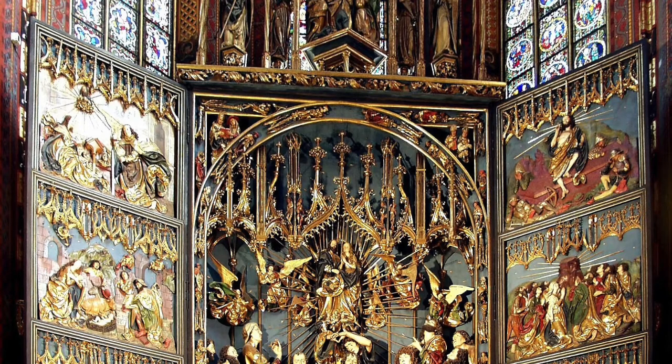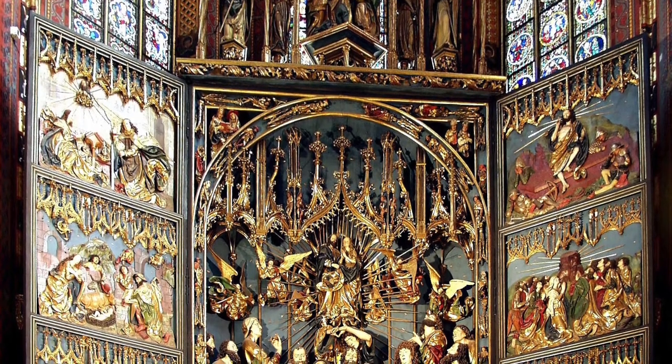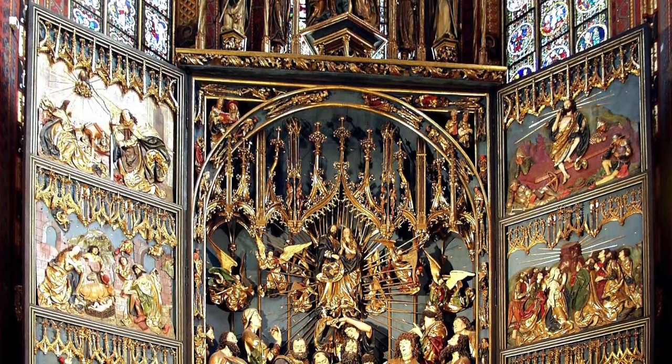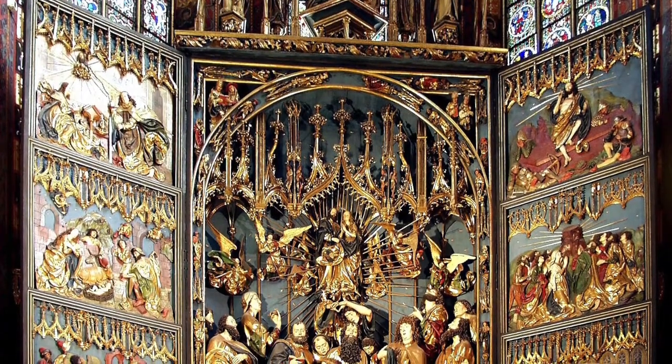The scenes of the inner flugel and Avzug represent the seven joys of Mary. Compared to the outer flugel, the inner flugel's details were deeper and the colors were brighter. These panels highlight the resurrection scene on the right, where Christ rises from his grave in spectacular fashion.